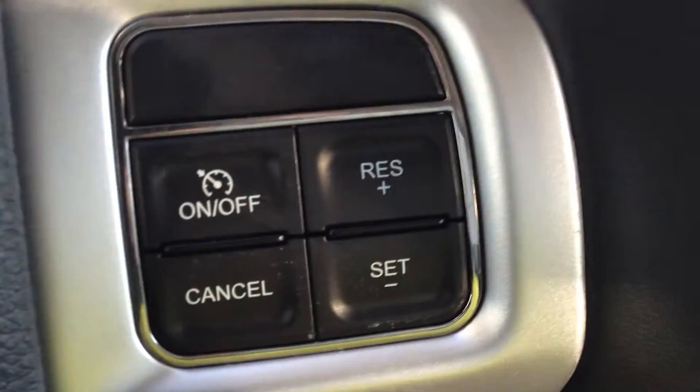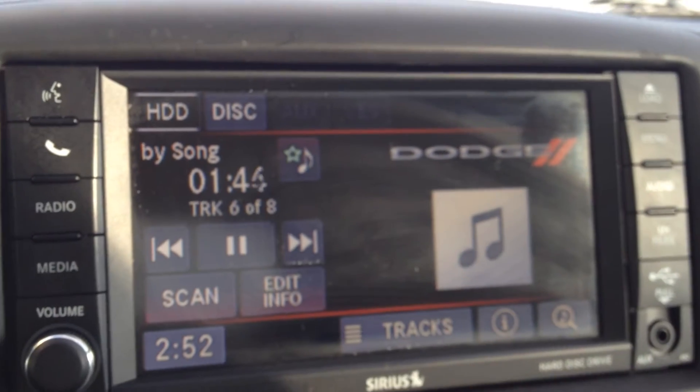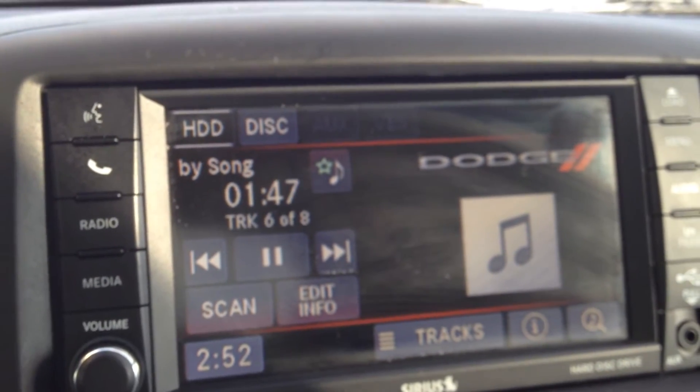On the right-hand side we have our cruise control options. The radio includes AM, FM, CD, AUX, as well as Sirius XM.